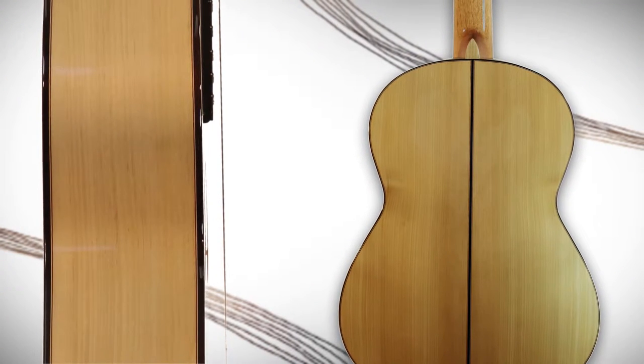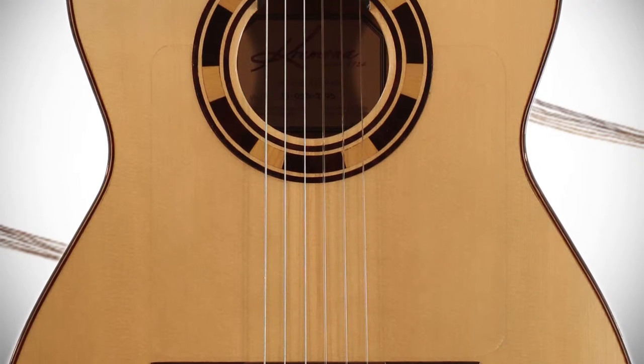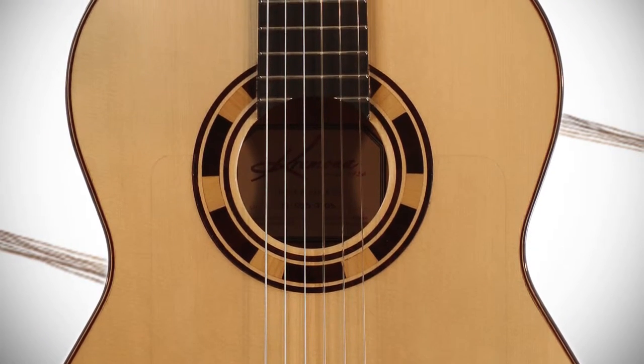It's handmade of solid cypress for the back and sides, partnered with a solid European spruce top. It has a Spanish cedar neck, ebony fretboard, and hand-inlaid wooden binding and rosette.